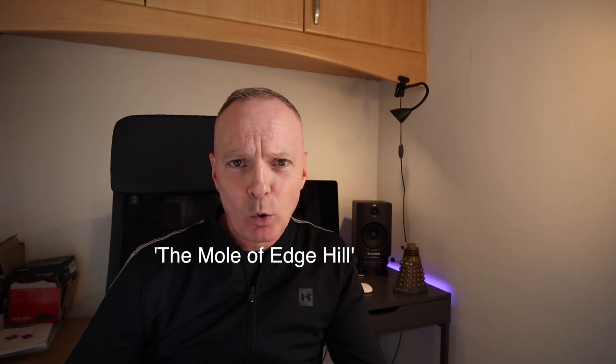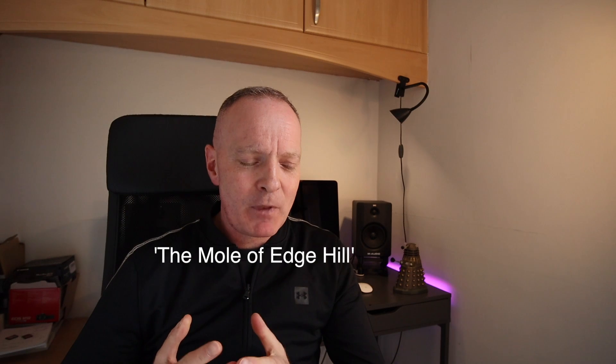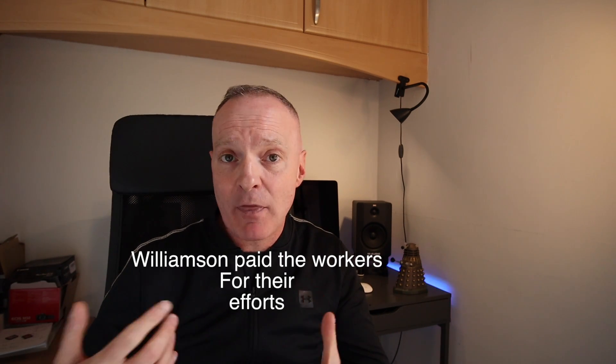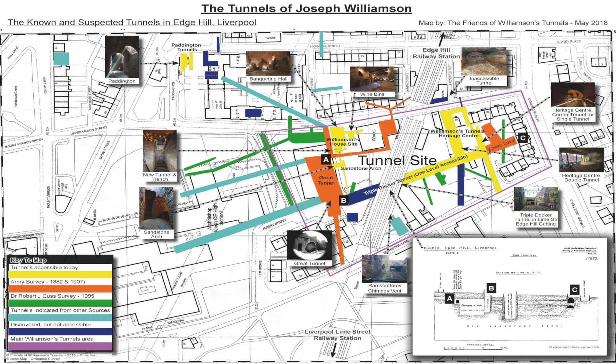He was nicknamed the Mole of Edge Hill. And as far as we know, these tunnels and this vaulting of the quarries, bricking over, creating arches, was for no other reason other than to give these men work. And also it was kind of skill-sharing because there were other men there that were brickies and craftsmen and they shared the skills basically. And so what we've got today is this extensive labyrinth of tunnels under the streets of Liverpool.